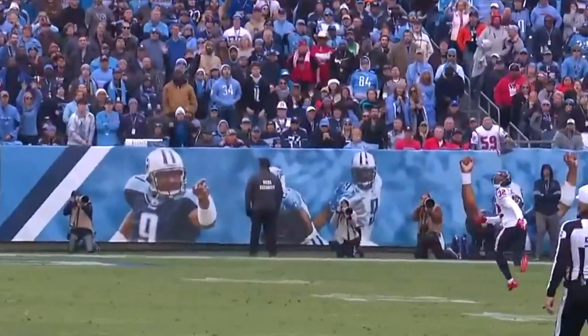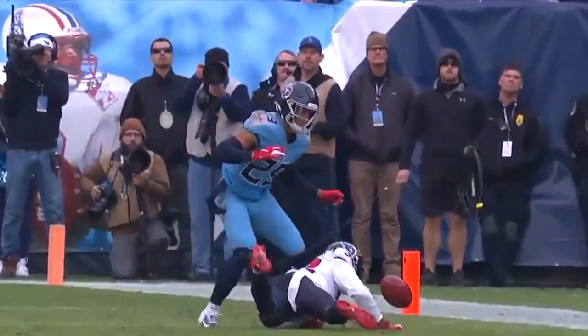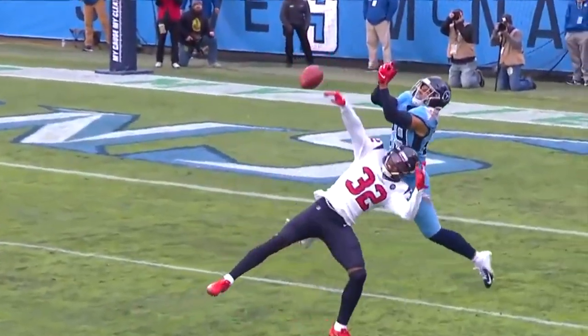Perfect throw. Look how well defended this is. It's real. I mean, you're just like, what are you trying to do? Put that ball down.